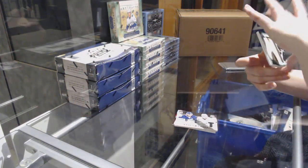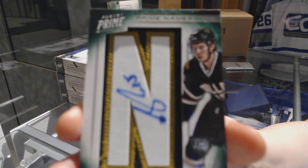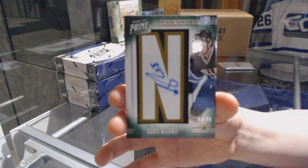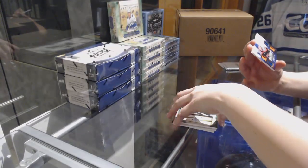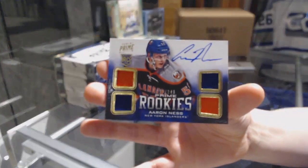We've got a namesake, number 275 for the Dallas Stars, Scott Glennie. And a quad jersey auto rookie, number 249 for the Islanders, Aaron Ness.